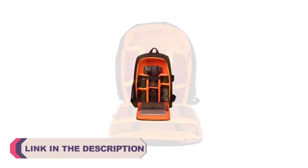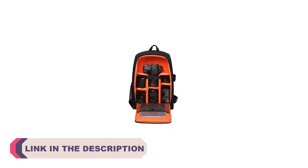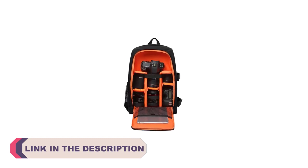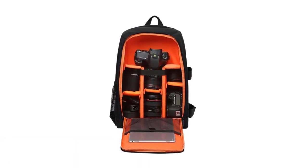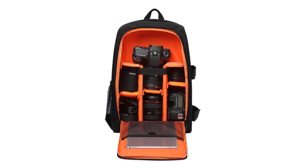For every photographer, whether amateur or professional, a reliable camera bag is an indispensable companion that ensures the safekeeping of valuable equipment, while offering easy access during those fleeting photo opportunities.